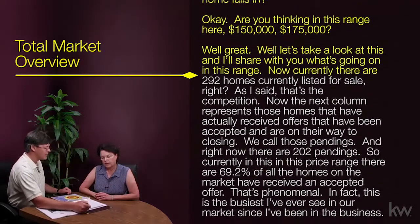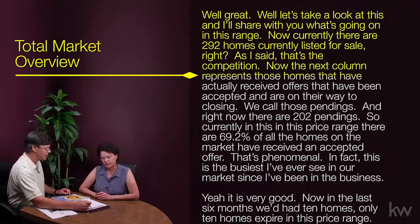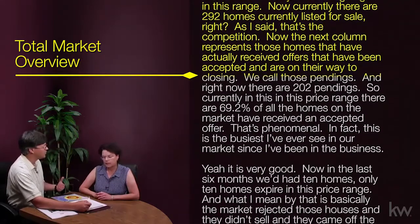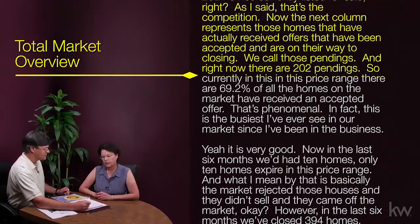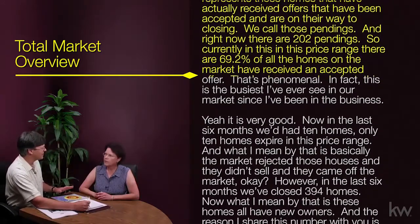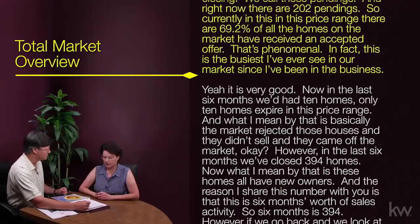Currently there are 292 homes listed for sale — that's the competition. The next column represents those homes that have actually received offers that have been accepted and are on their way to closing. We call those pendings, and right now there are 202 pendings. So currently in this price range, 69.2% of all the homes on the market have received an accepted offer. That's phenomenal — in fact, this is the busiest I've ever seen our market since I've been in the business.